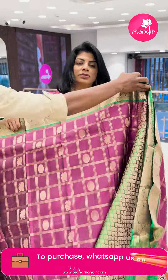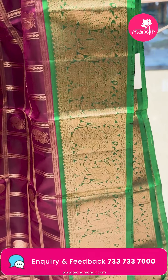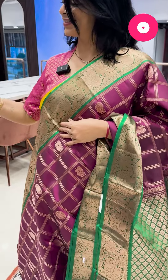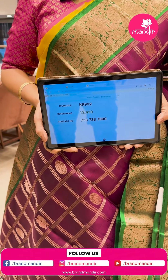Pallu contrast — diamond-shaped floral brocade with zari checks, oval-shaped buttas and peacocks — very beautiful. Next sari — pink and green. Border contrast with peacocks and florals. Pallu contrast with diamond-shaped floral brocade. Beautiful blouse contrast with border. Pricing: ₹12,420. KR 992 is the saree code. Take a screenshot, WhatsApp on 733-733-7000.